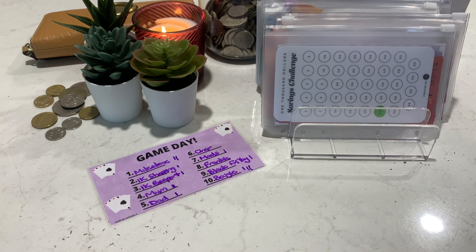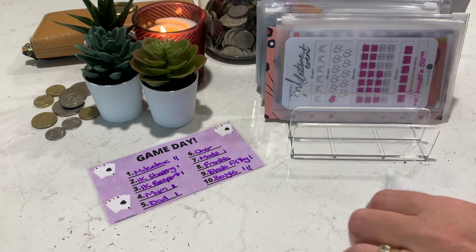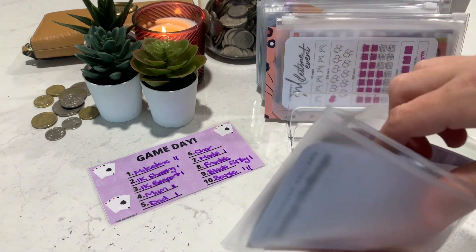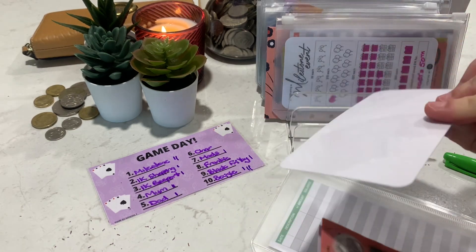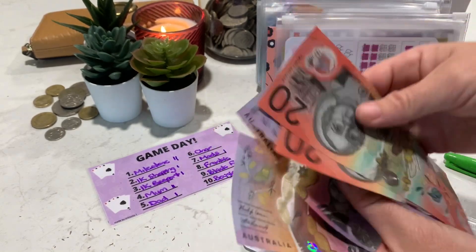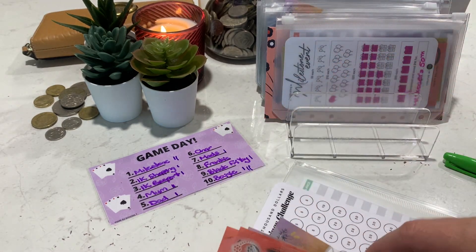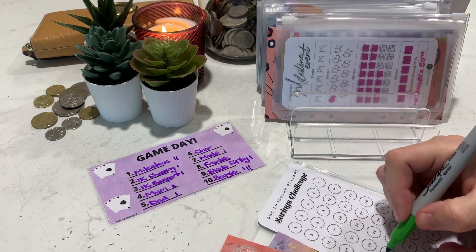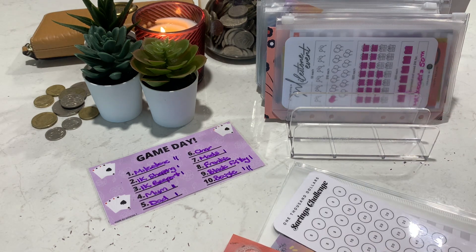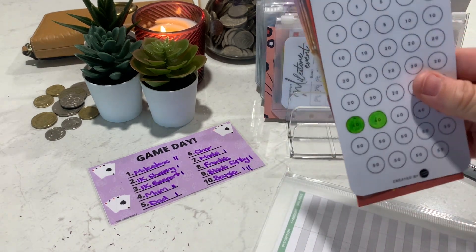So let's just count these. So the Passport envelope has got 20, 40, 45, 50, 55, 60, 65, 70, 75, 80 — that's another $40 put in it today. I'm just coloring another 40 on there, which is fantastic.